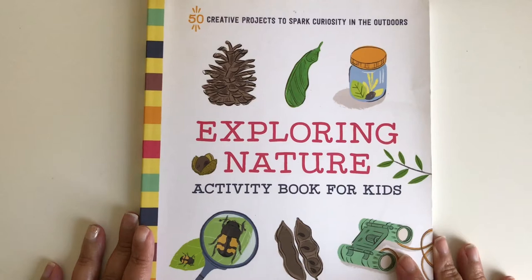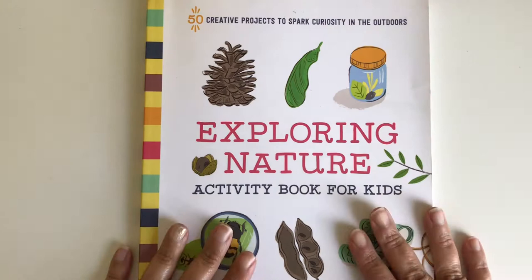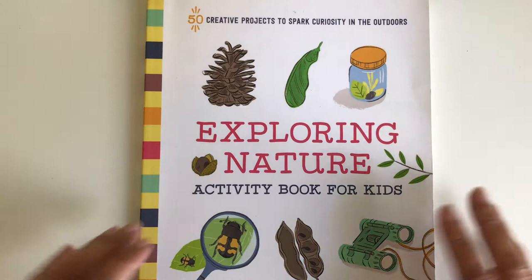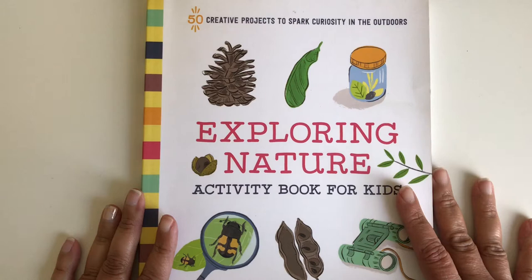Hi guys, welcome to my channel. My name is Emma and here we talk about homeschool, motherhood and lifetime. I have an eight-year-old boy and today I want to bring you the book that we are using currently for our nature studies. It's called Exploring Nature, an activity book for kids. It has 50 creative projects to spark curiosity in the outdoors, and this is by Kim Andrews.